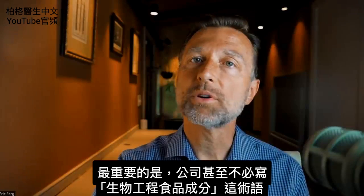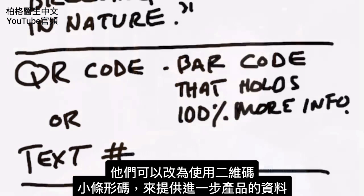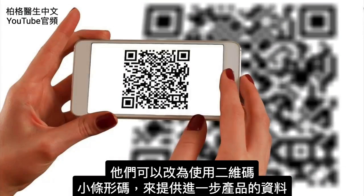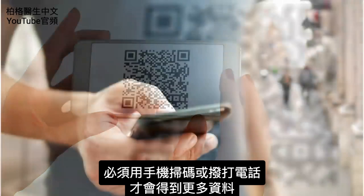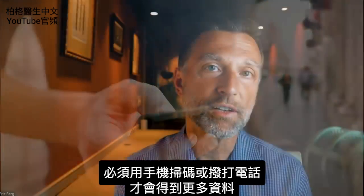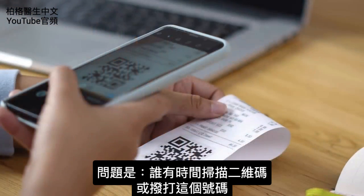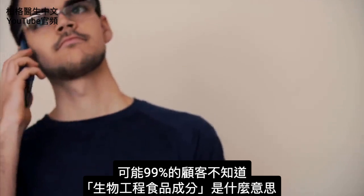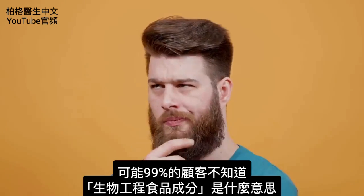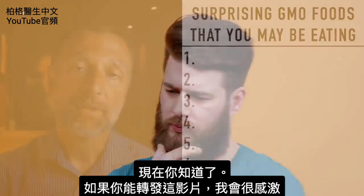On top of that, these companies don't even have to use the term 'bioengineered food ingredients.' They can instead use either a QR code — that little barcode you have to scan with your cell phone — or a phone number that you have to call to get more information about whether a product was bioengineered or not. The question is, who has time to scan a barcode or call a number? And most customers, probably 99%, don't have a clue what the term bioengineered food ingredients really means.